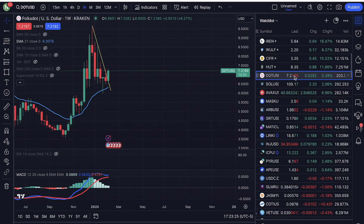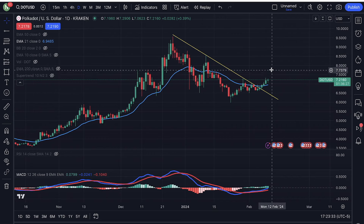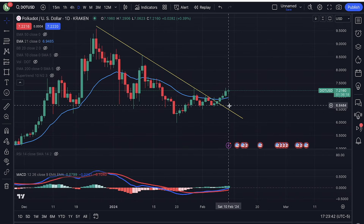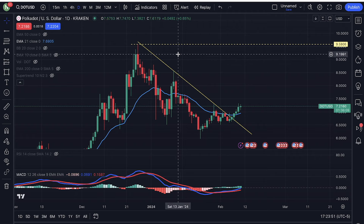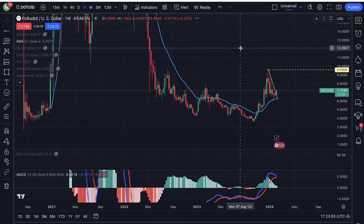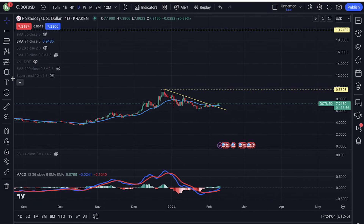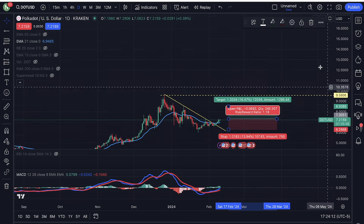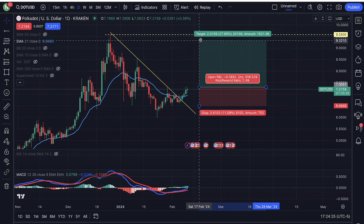Another one that looks fantastic — you guys are going to hate me — but take a look at Polkadot. Polkadot is ready for a monster move. You have a clear breakout, a higher high and a higher low, price beautifully above the moving average. I'm looking to get into a long position, taking my first profits around $9.58. But I'm more interested in a $23 Polkadot. Going into a long position right here at $7.21, putting the stop loss just right below these lows, somewhere around $6.55.